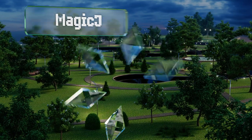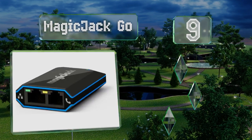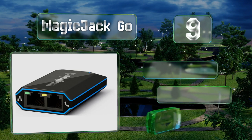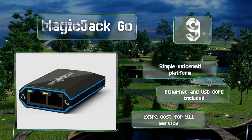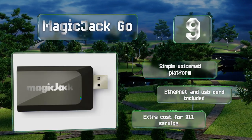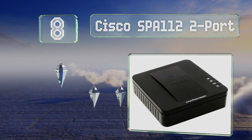Starting off our list at number nine, with the MagicJack Go, you can enjoy unlimited calls to any number in the United States and Canada, and low international rates beyond those territories. It works with your existing handset and can forward calls to mobile devices as well. It comes with a simple voicemail platform and an ethernet and USB cord, but there is an extra cost for 911 service.